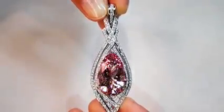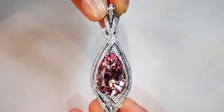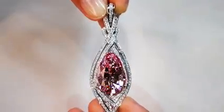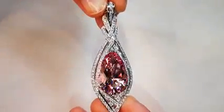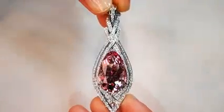It's pure vivid pink, like a fancy intense pink diamond. It is the color you want. It is natural, untreated, unheated, not radiated — no shenanigans. It is the real deal, it is rare, and it is collectible.